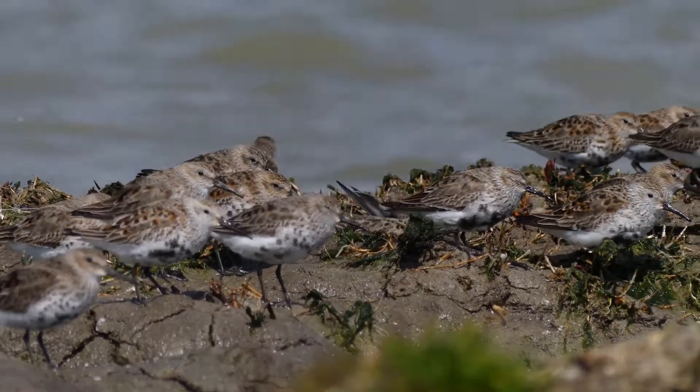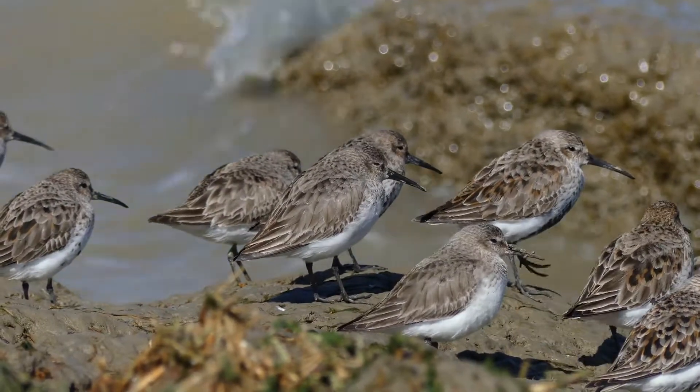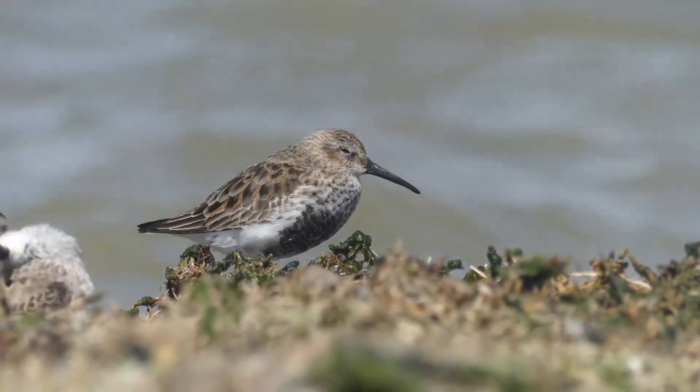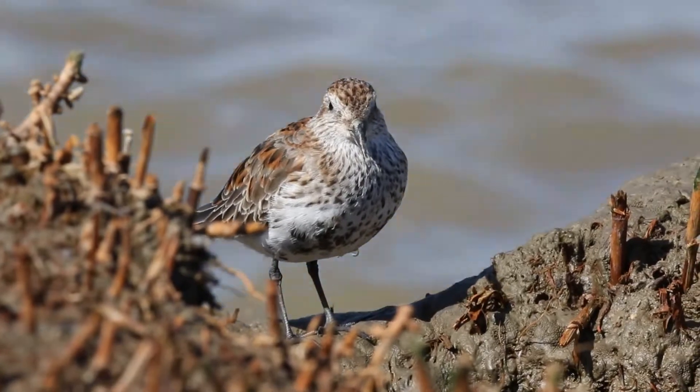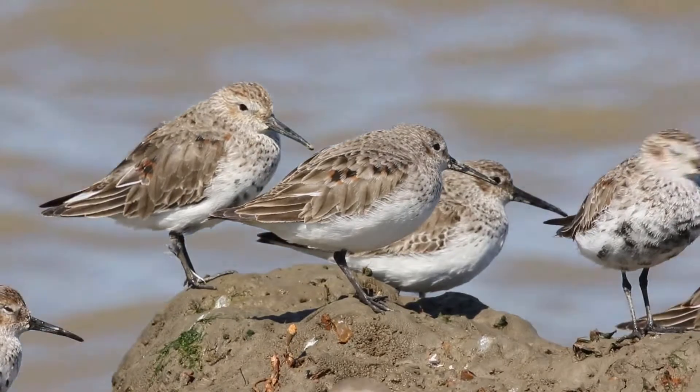In early spring, a variety of dunlin plumages can be seen side by side, with some birds still in their winter colours and others in breeding plumage. Dunlin in breeding colours are on their way to nest in the far north, but birds that hatched last spring are still too young to breed.